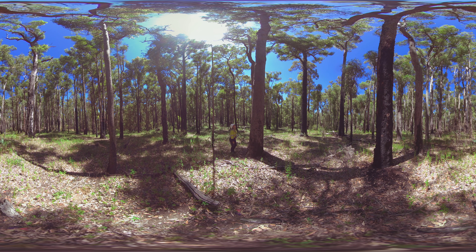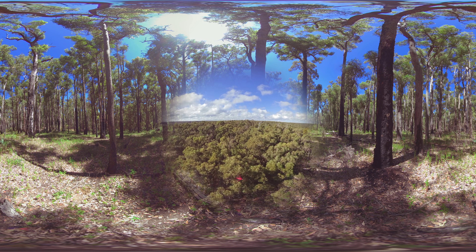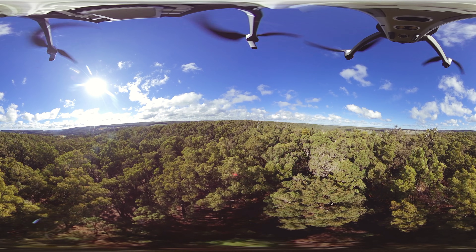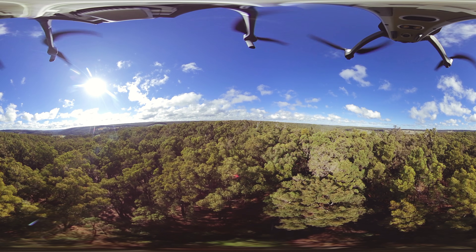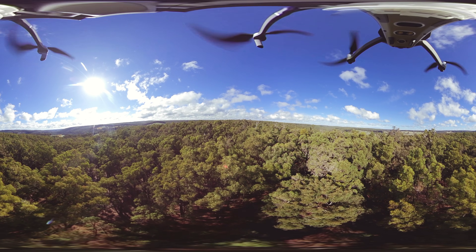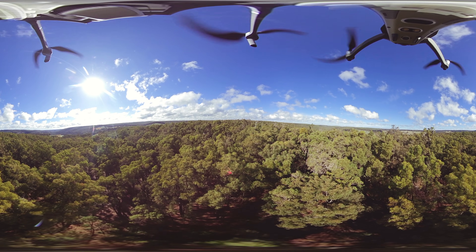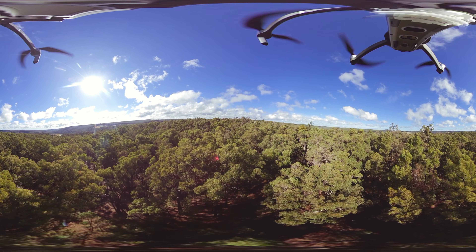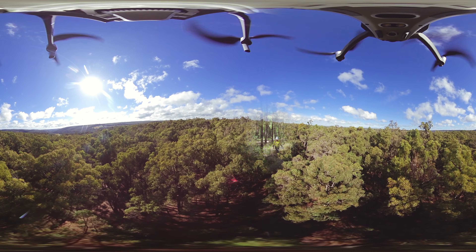Jarrah forests are fussy when it comes to the soil where they grow. They grow best in lateritic soil, highly weathered by rain and, as a result, very low in nutrients. Jarrah forests also grow in a region of Australia where there are frequent bushfires, droughts, and an abundance of leaf-eating animals and insects. So, how do they survive? Through clever adaptations. Let's go look for clues that will help show us.